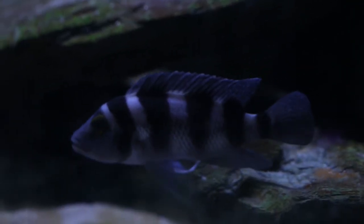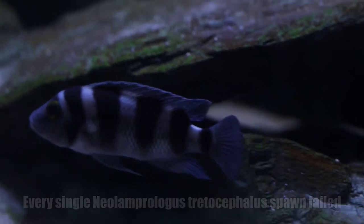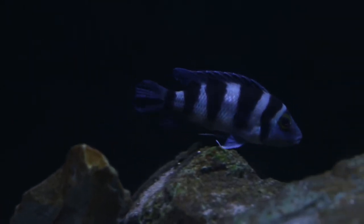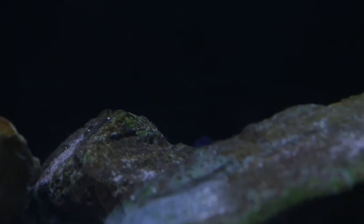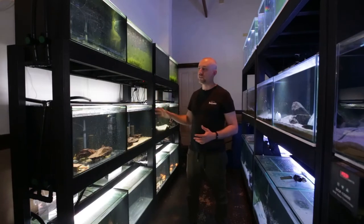The neo Lamprologus tetrocephalus tank — I've persisted with them for pretty much a year and a half now, and I'm up to the 10th spawn and still haven't been able to successfully raise their fry. I have considered selling them, but I do love them and because they're such a challenge I want to succeed in breeding them. I've persisted this long so I keep thinking I should just stick to it and keep trying.